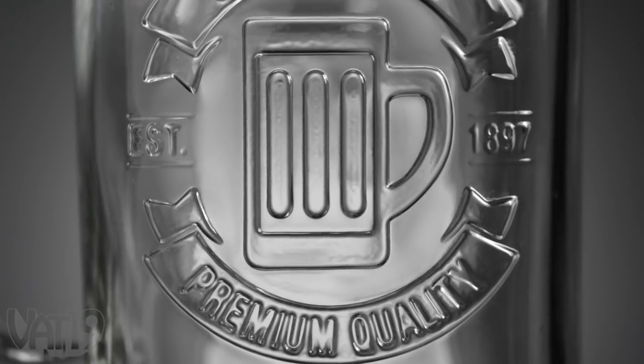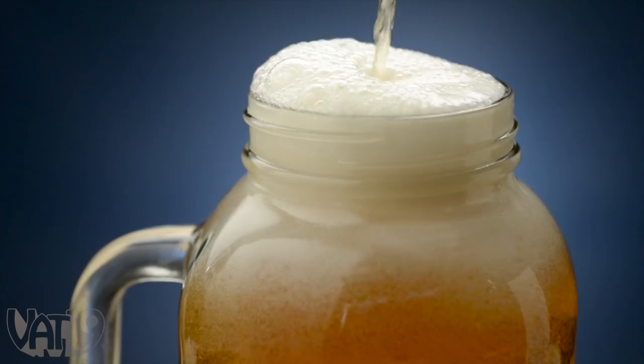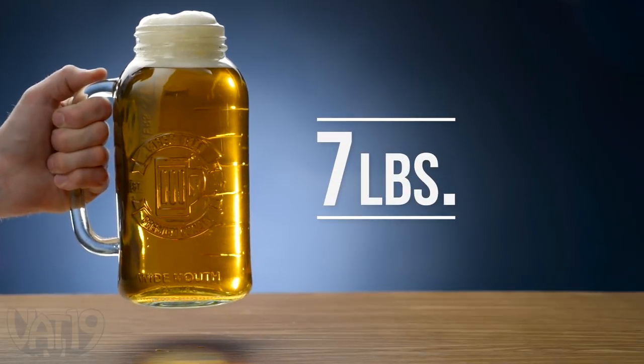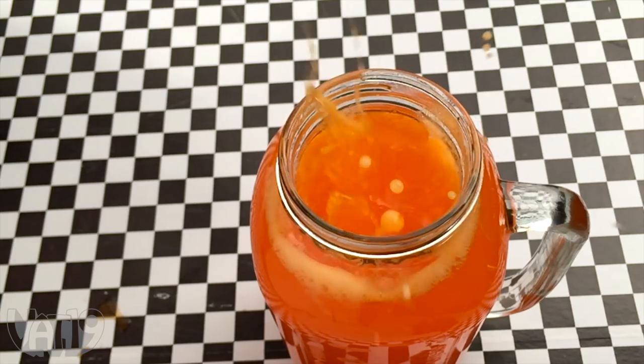Thick glass walls give the vintage-looking stein a dry weight of 2.5 pounds, and when filled to the brim, the heft climbs to nearly 7 pounds. The mason stein holds about 2 liters, perfect for a killer ice cream float.